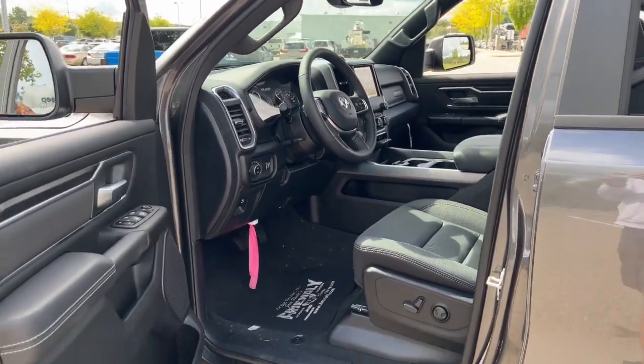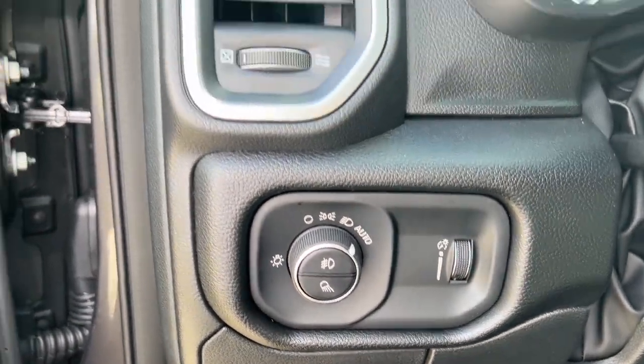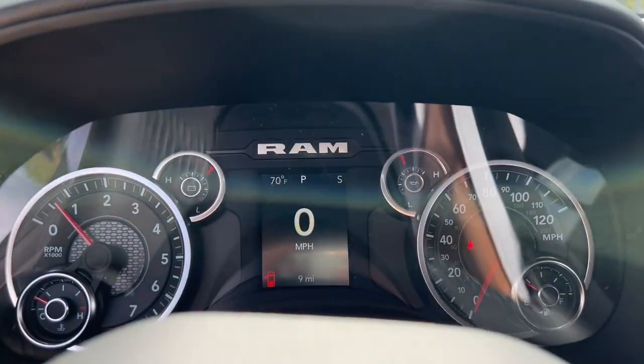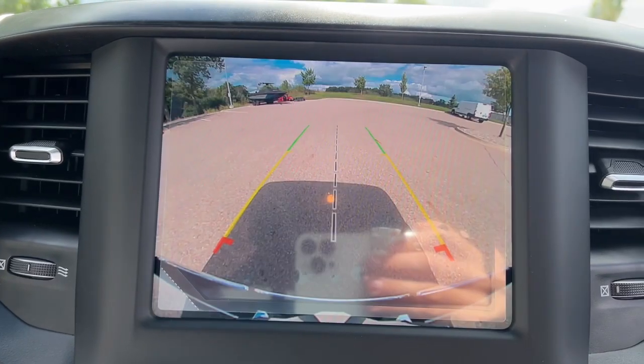Fog lamps, heated mirrors, backup camera, aluminum wheels, steering wheel audio controls. Don't do the job unless you can do it right — drive the truck that has the capability you need: the RAM 1500.